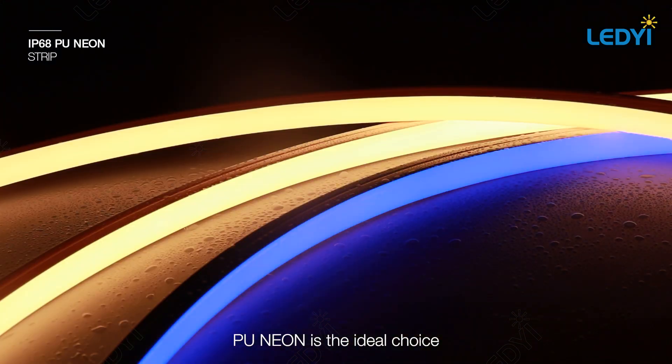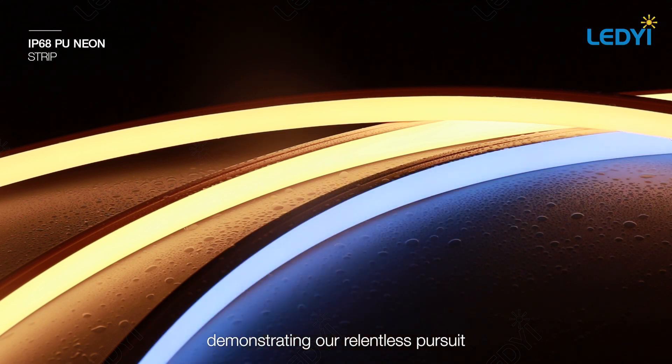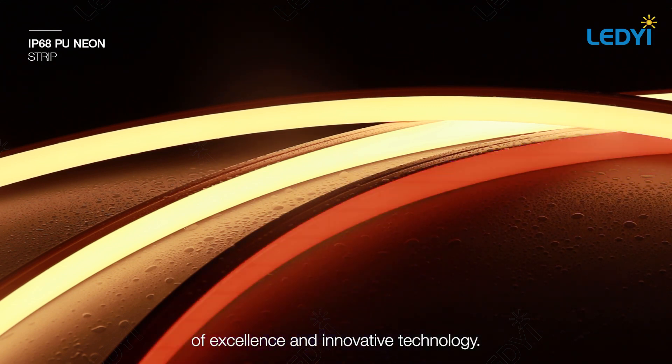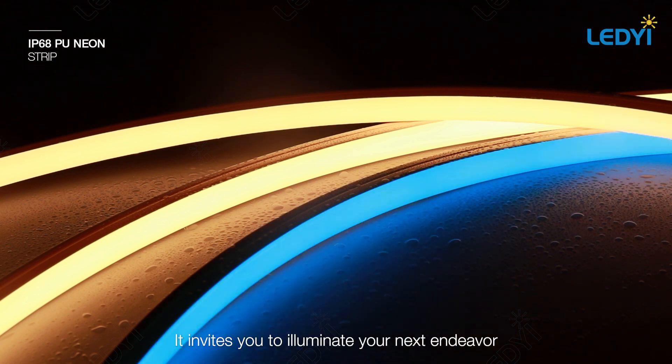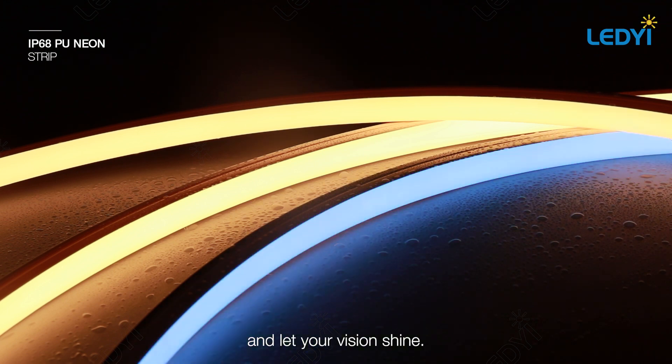PU neon is the ideal choice for forward-thinking lighting projects. Demonstrating our relentless pursuit of excellence and innovative technology, it invites you to illuminate your next endeavor with unparalleled brilliance. Embrace the evolution of lighting with PU neon and let your vision shine.